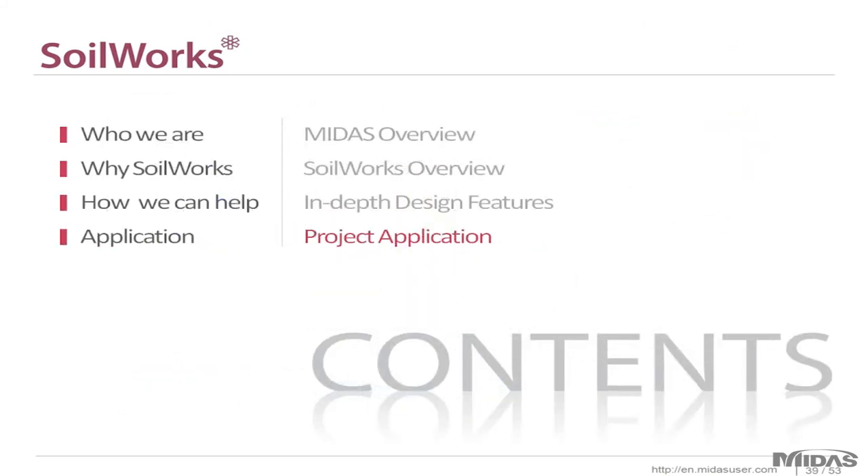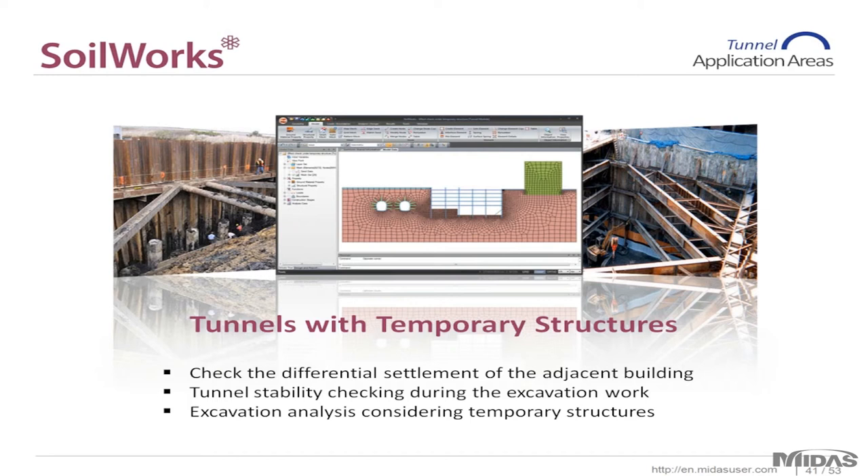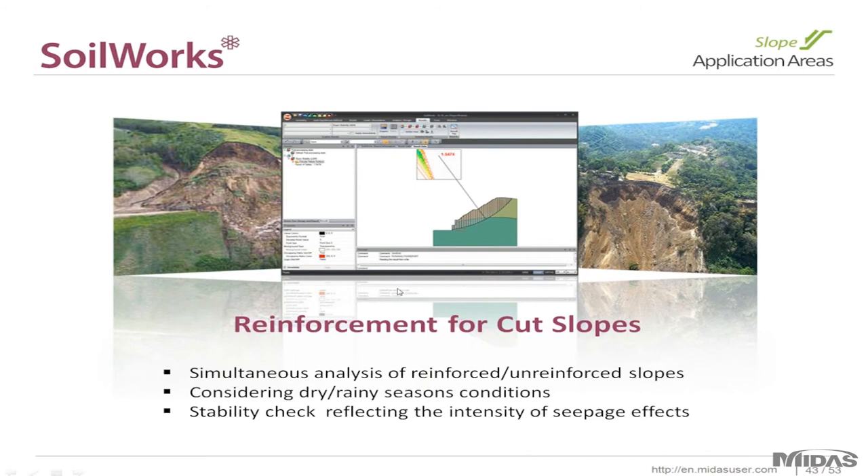To wrap up, here are some project applications the software has been used for. For the tunnel module, you can create your mesh and analyze the effects on soil from excavation or tunneling. The tunnel module can also be used for excavation projects and construction stage analysis — modeling different elements at various stages while simultaneously analyzing effects on neighboring structures. For subway tunnel construction with adjacent structures and sewer pipes, a contour graph shows effects on the soil above as well as foundations of neighboring structures. For reinforcement of cut slopes, the software analyzes the effects of reinforcements and rainfall using the seepage module.